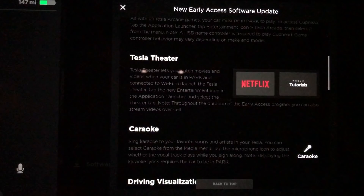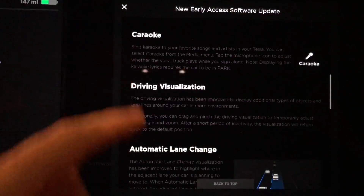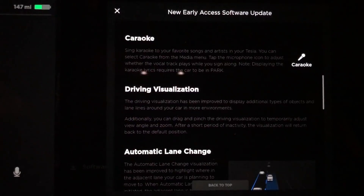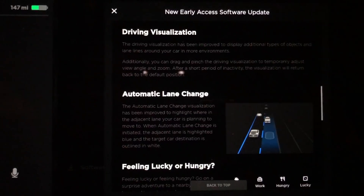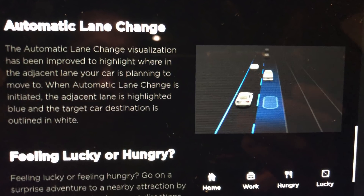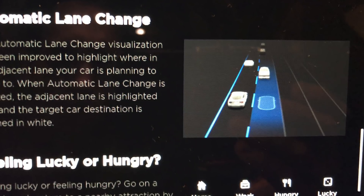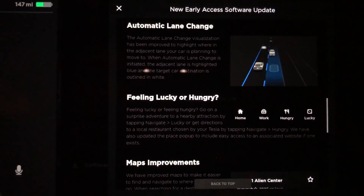Next is Tesla Theater, which adds Netflix, Tesla Tutorials, and YouTube — really cool, and we're going to dive into that later in the video. Karaoke is also awesome, you'll see that later. Driver visualization and automatic lane changes are also included, where the car shows you where it's going. You can also pinch and zoom in the UI and rotate to see more around you.